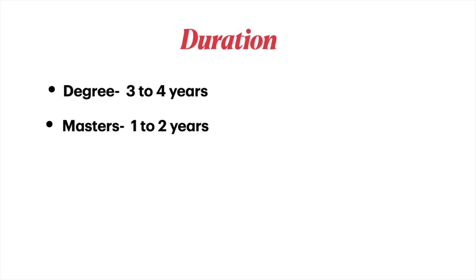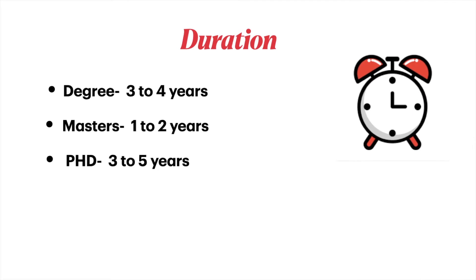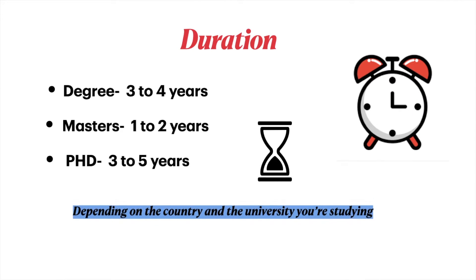A petroleum engineering degree takes three to four years. A master's takes one to two years, and a PhD takes three to five years. Of course, this depends on the country and the university you're studying at.